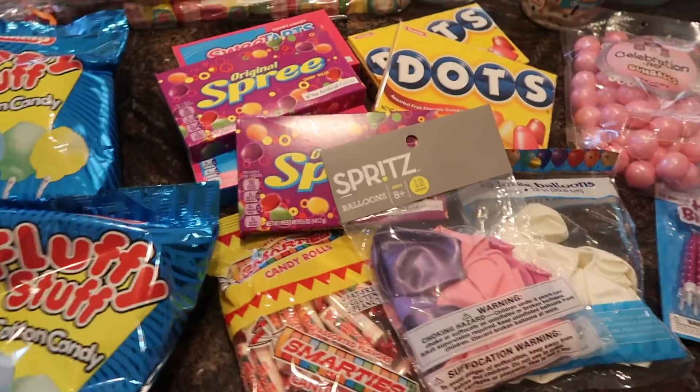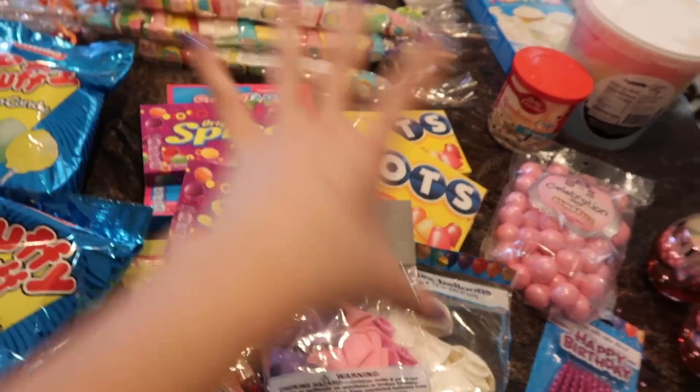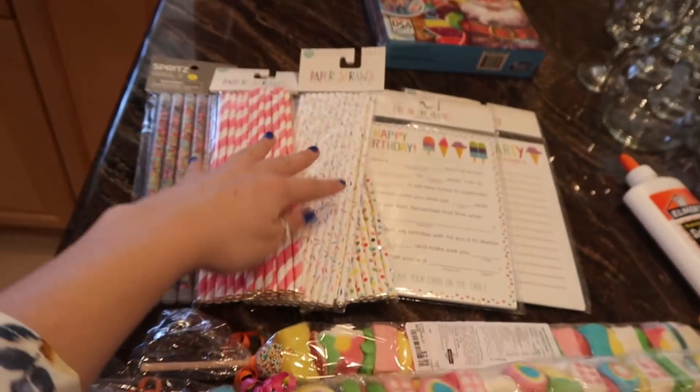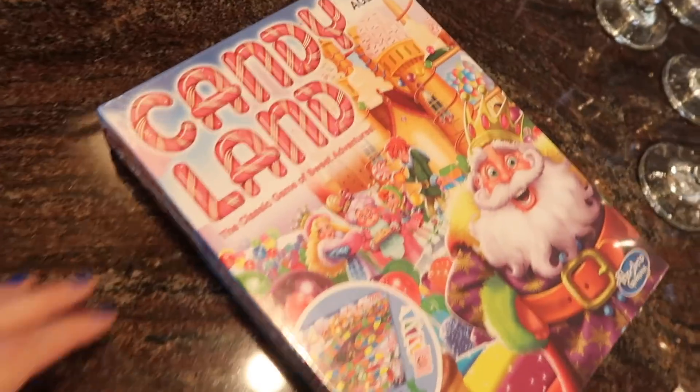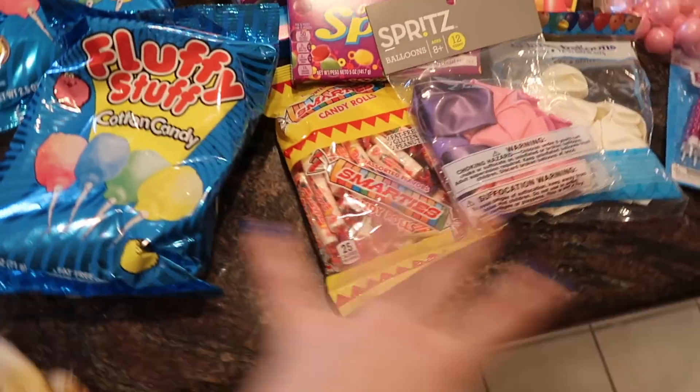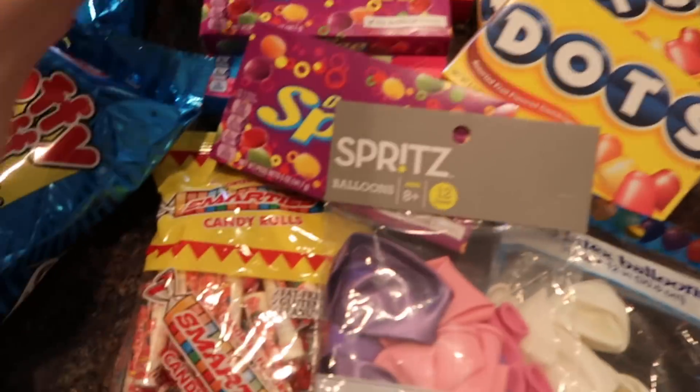We love the dollar store. After you go to the dollar store, another good place to go is Target because they have the little dollar section, $3 section, so you can find cute stuff there too. Because it is a birthday themed party, I'm going for the confetti vibes with just candy — candy land. Hence why I got the box of Candy Land. I got all the candy at the dollar store, so that was easy.